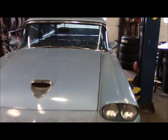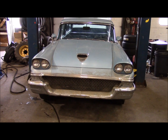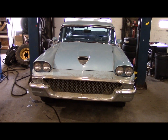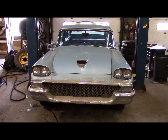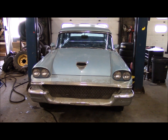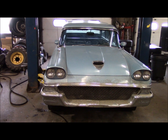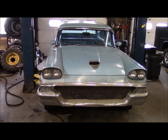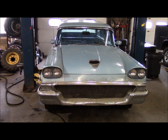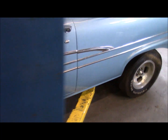This car did have the original V8 pulled in the late 60s, and a Thunderbird 390 was rebuilt and put in its place. The three-on-the-tree transmission was replaced with a Borg Warner top loader four-speed on the floor at that time, and that transmission was purchased brand new. So the drivetrain essentially has 14,000 miles on it.